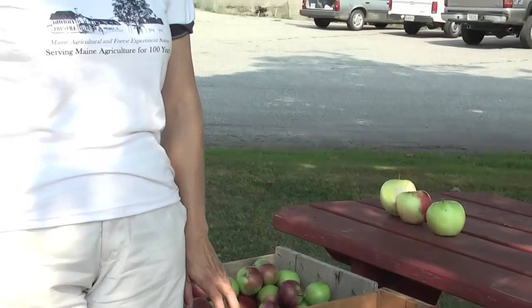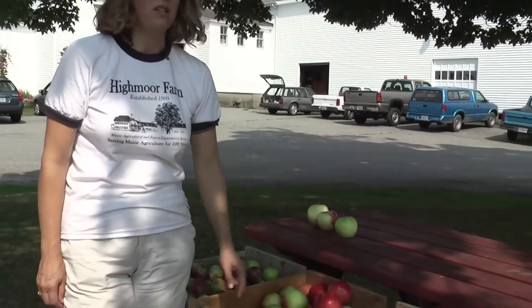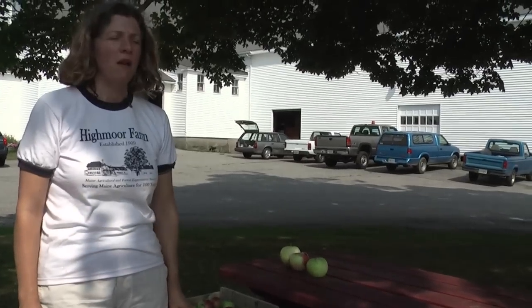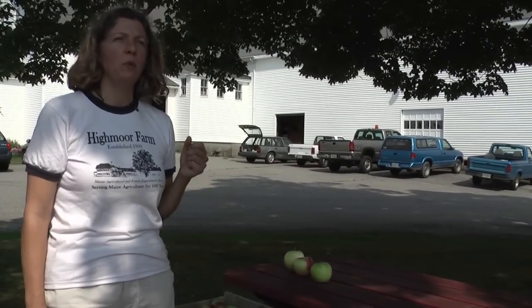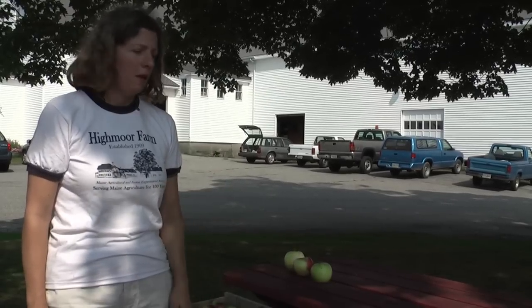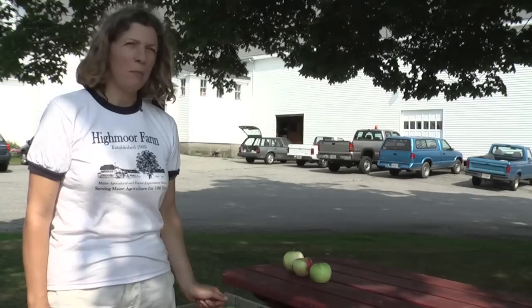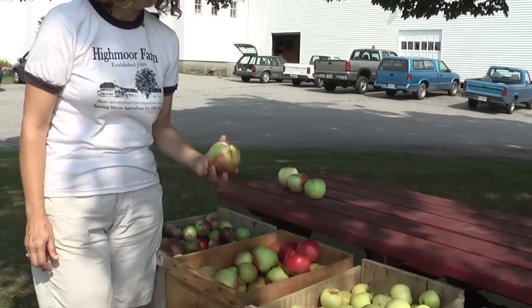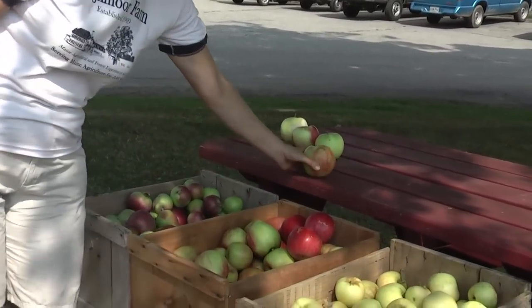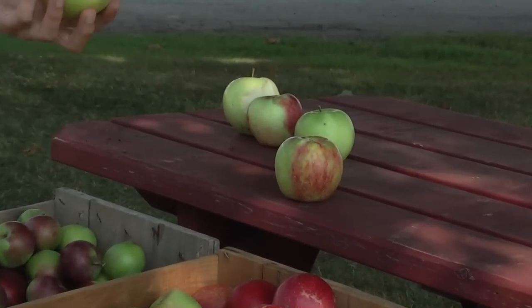Another criteria that people like to consider in determining when to pick is the degree of red color on the apple. This is not really a true indicator of ripeness, but as temperatures cool off in the fall, apples will develop more red color as they get closer to harvest. But in a year like we've had this summer, very hot temperatures have kept a lot of the apples from coloring up, and most of them have very poor red color, even though they're almost ready to pick.